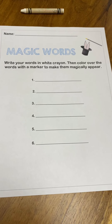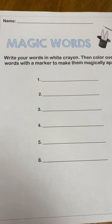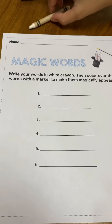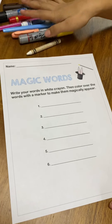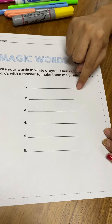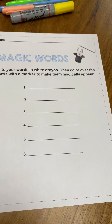Okay, first grade. Right now it's time to work. Make sure you have all your materials ready. You need your worksheet of magic words. You need your white crayon and markers. Remember, you can use any color. Let's start with number one. The first word that we are going to write is the word Be.